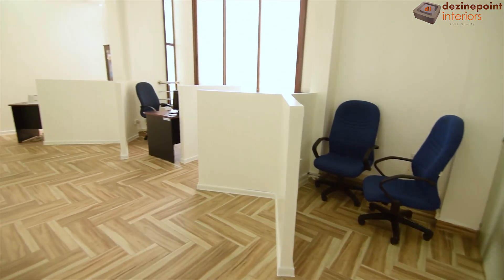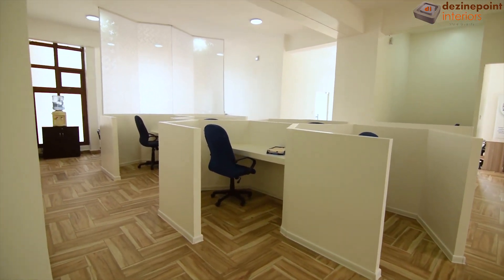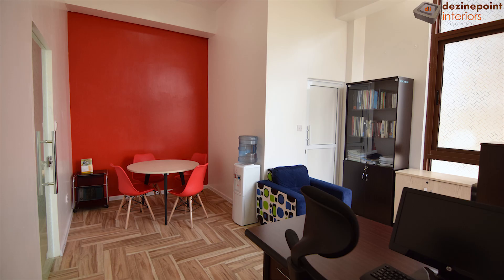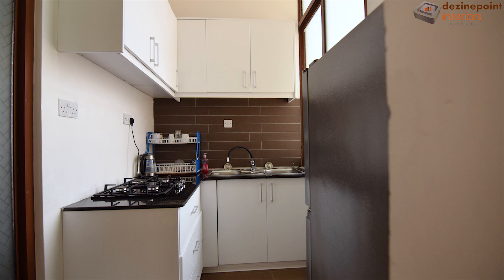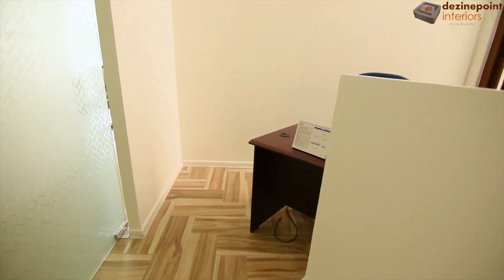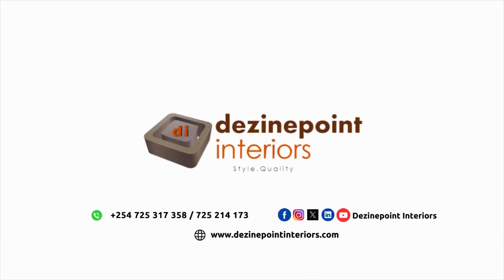With every detail meticulously crafted, we've transformed this space into a functional and inviting office environment. From the welcoming reception area and efficient workstations to the collaborative conference room and personalized director's office, each space has been designed with purpose and precision. The dining area and mini kitchen provide convenience and comfort, enhancing the overall work experience. This project showcases our commitment to quality, functionality, and design excellence. We look forward to bringing more spaces to life, one project at a time. Thank you for joining us on this journey. For more information and to see our portfolio, visit our website or contact us today.